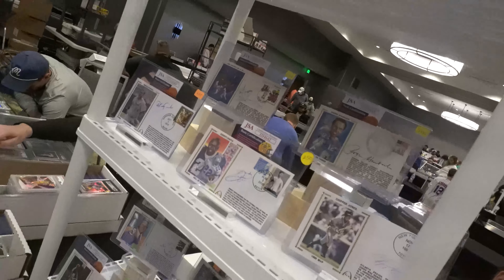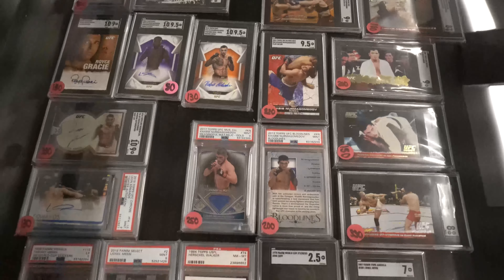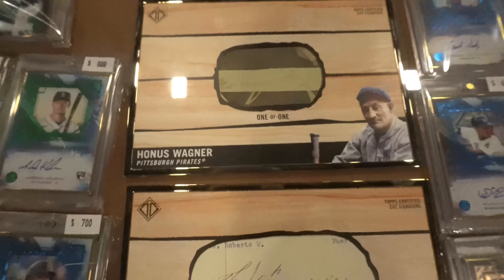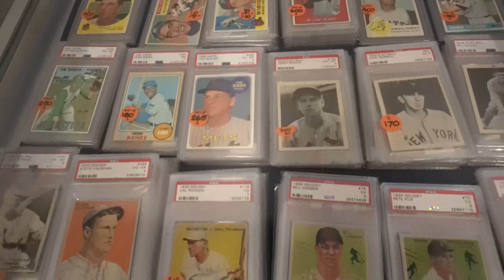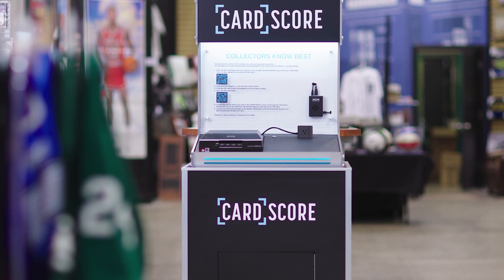It was a majority of newer cards. There were a few tables that had some vintage, but some of the bigger vintage dealers at the show just didn't show up this time around, which is kind of disappointing. Besides that, it was a really fun show. You can see some of the different tables here with some of the higher end cards like these cup autos - really, really cool - and some of the vintage that I decided to take video of.